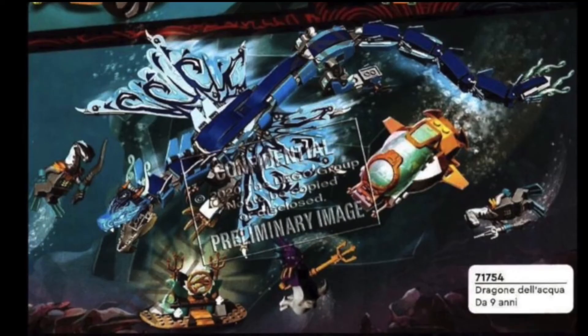Next we have the Water Dragon. There really doesn't seem to be a rider or a saddle for this, but I like the submarine side build. It's rumored that the Water Dragon is going to be the elemental form of Zippy the Jungle Dragon, and I have a feeling that somehow Nia is going to be using this in the show. I also like how you get Kalmar and the little area for keeping the Ocean Amulet. I like these sets so far — pretty good.